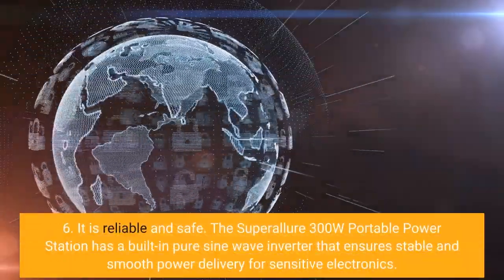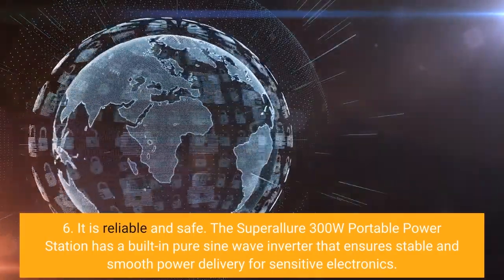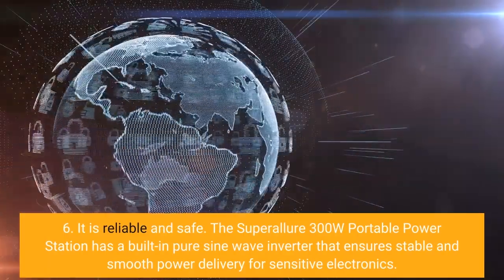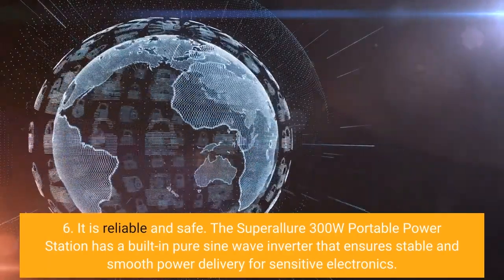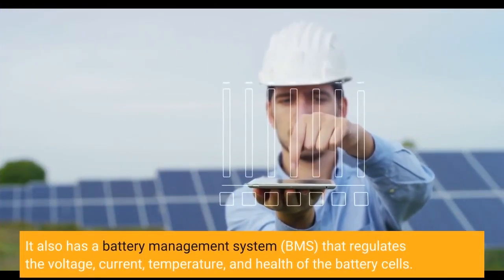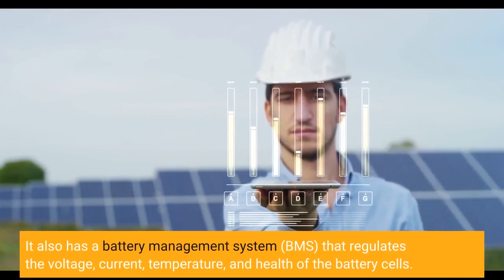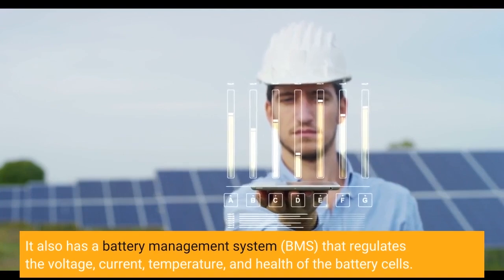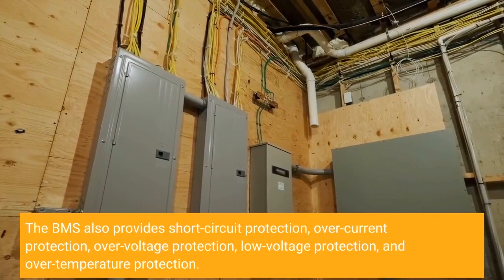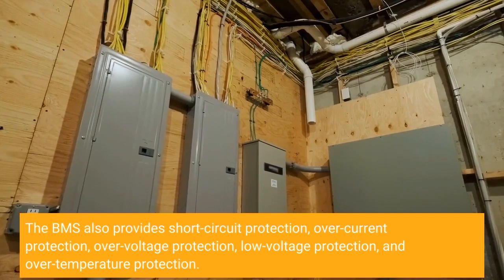Six, it is reliable and safe. The Super Allure 300W Portable Power Station has a built-in pure sine wave inverter that ensures stable and smooth power delivery for sensitive electronics. It also has a battery management system that regulates the voltage, current, temperature, and health of the battery cells. The BMS also provides short-circuit protection, over-current protection, over-voltage protection, low-voltage protection, and over-temperature protection.